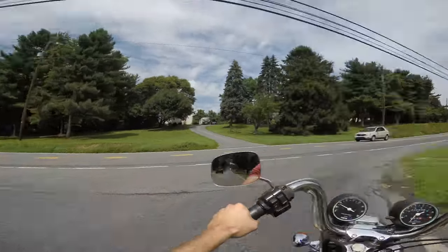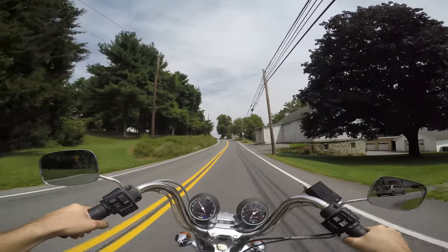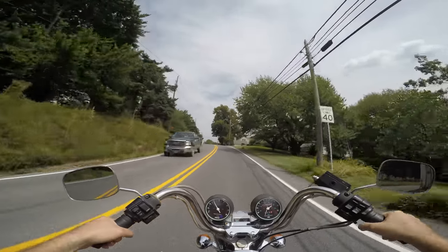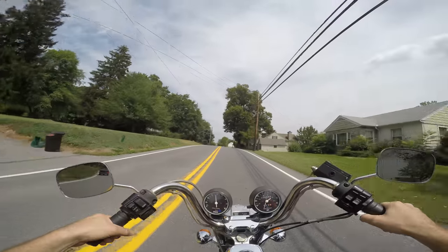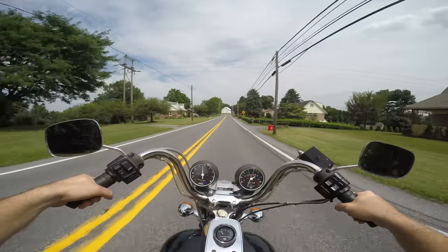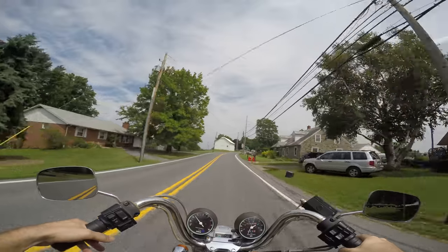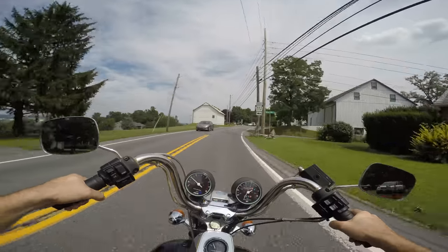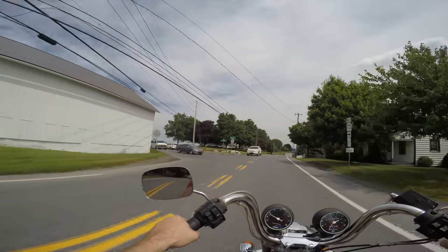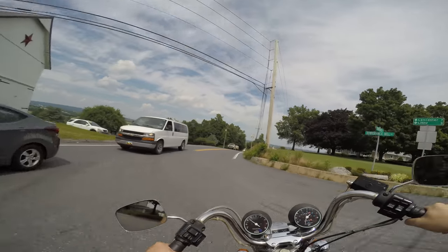The rear brakes barely work. But I'm surprised how well this runs — it's extremely impressive. This fires up better than some new bikes I have on the lot right now.